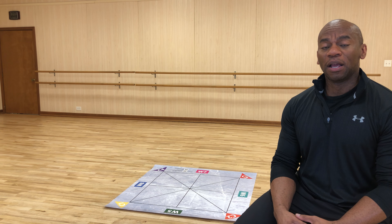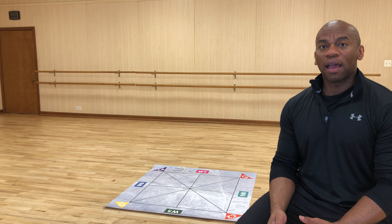Hey you guys, Mr. Richard here and I am a professional concert dancer, a master teacher, a personal trainer, amateur bodybuilder, and Pilates instructor.